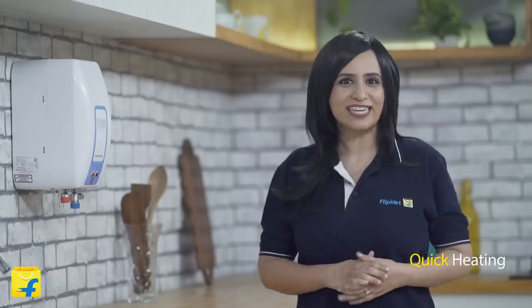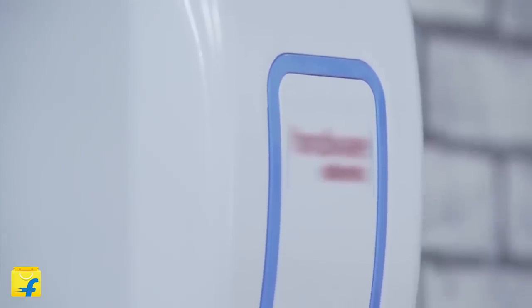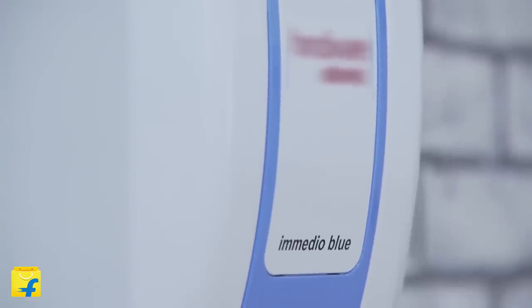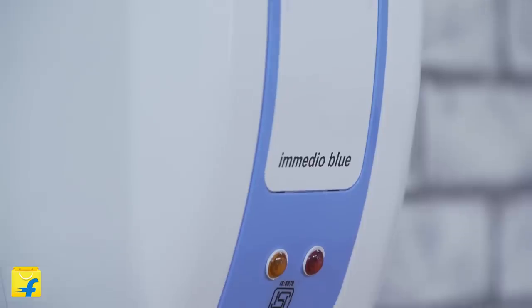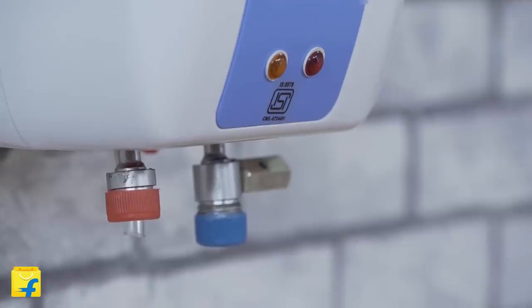Speaking of efficiency, the instant geyser is very quick. It provides you with hot water in record time, instantly. It has lesser operating costs, is easier on the pocket compared to a storage geyser, is safe to use and install, and is quick and easy.